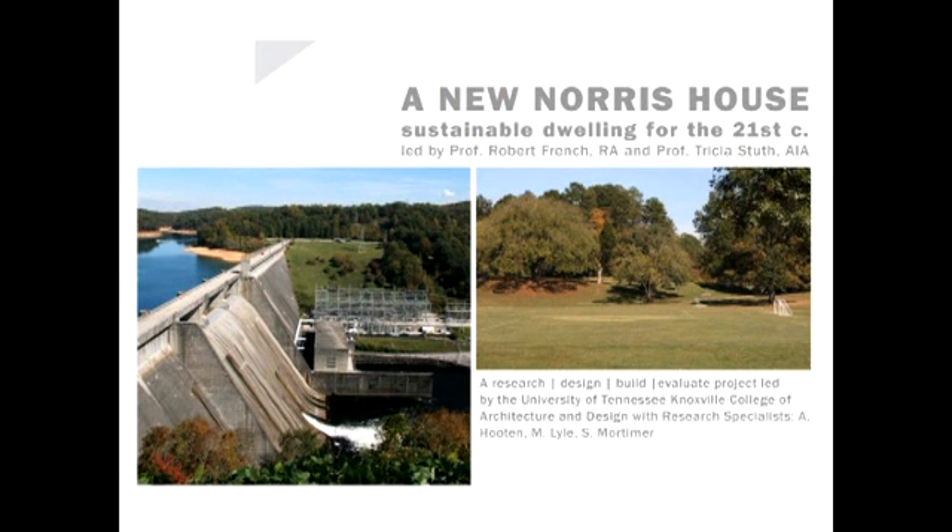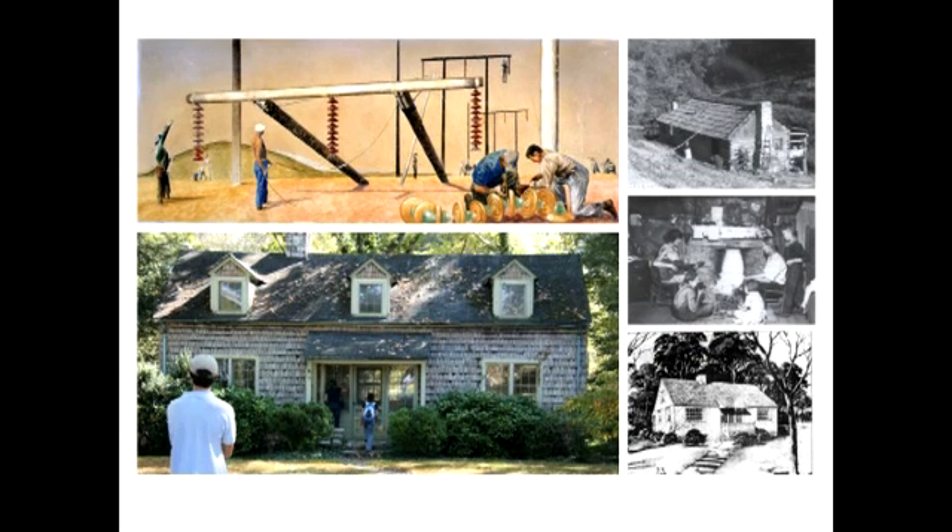In 1933, the Tennessee Valley Authority constructed a model community, Norris, Tennessee, as part of the Norris Dam construction. A key feature of this model village was the Norris house, a series of homes built as models for modern and efficient living. Original Norris cottages took advantage of new technologies: municipal electricity, water, and sanitary systems. The TVA tested modern materials and innovative building techniques, yet Norris was not based solely on technological aims, but was also a progressive social experiment.